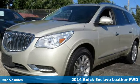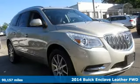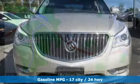It's a 2014 Buick Enclave. Ample seating and storage, inviting interior space, and thoughtful technologies make this Enclave the inevitable choice for an SUV.